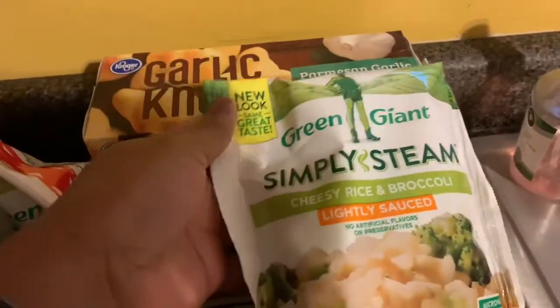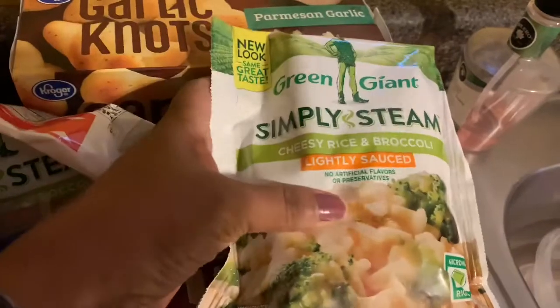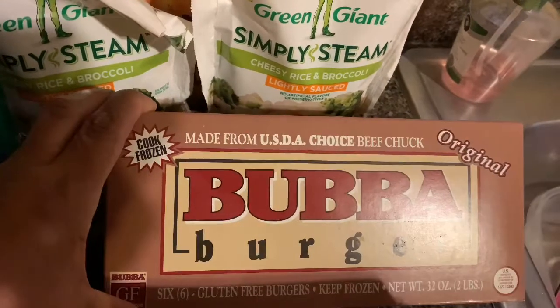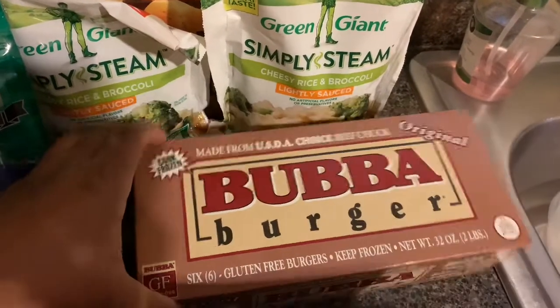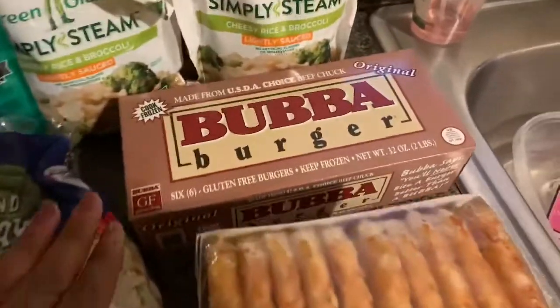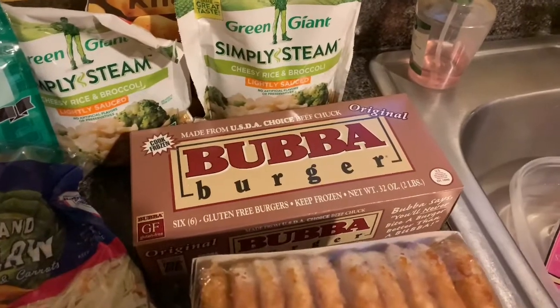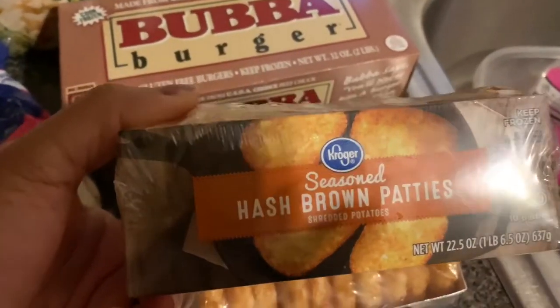Somebody asked me for some cheesy rice and broccoli — she calls it broccoli, rice and cheese, this green giant. These were two for $5, so I got two. I've seen people talk about these Bubba Burgers and I've been craving a hamburger but I don't want to go to fast food. These were on sale — the original price was $13.99 and I got them for $10.99. It's only six in here but I think it's worth it. I want a good burger every now and then; I get tired of eating chicken and fish all the time.